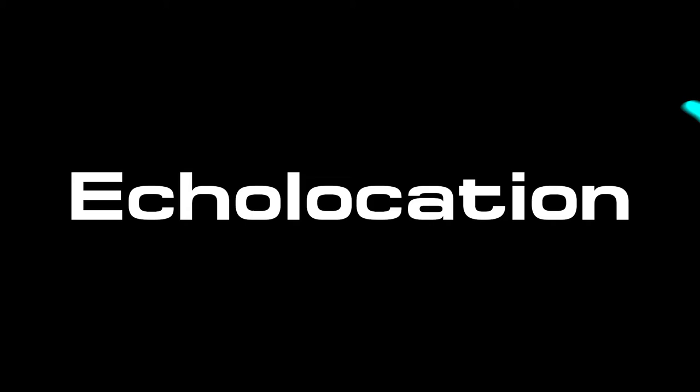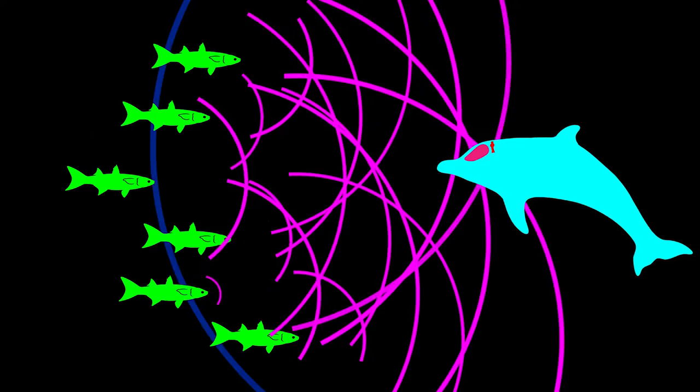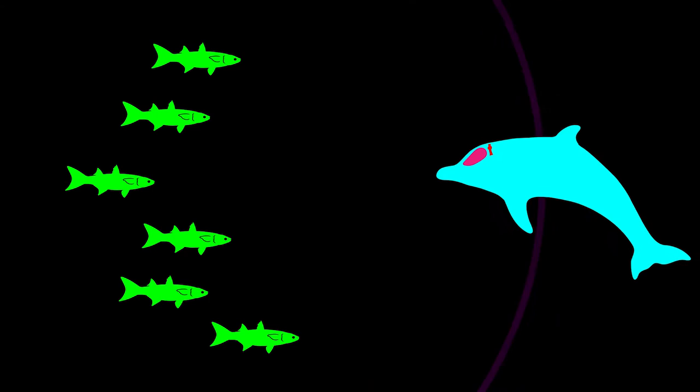First, we'll look at dolphins that live in the ocean and feed on fish that swim around. To pinpoint the fish, dolphins send out a signal from their specialized organ called a melon. That signal travels through the water and reflects off the fish, sending a signal back to the dolphin. The dolphin is then able to hone in on its prey and get a very tasty treat.